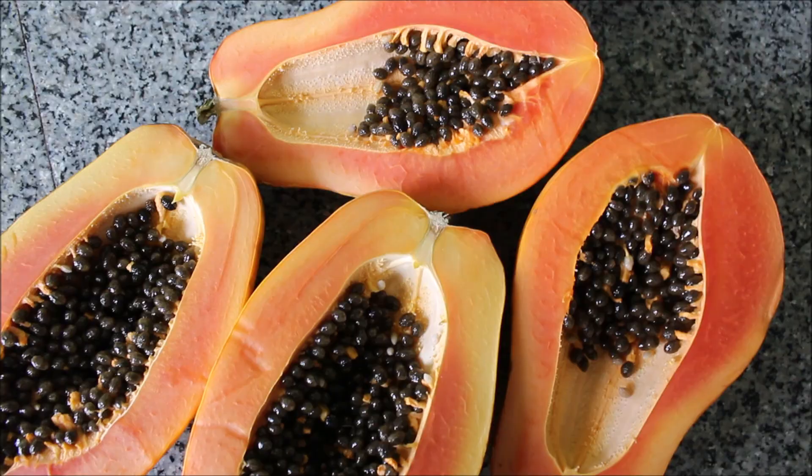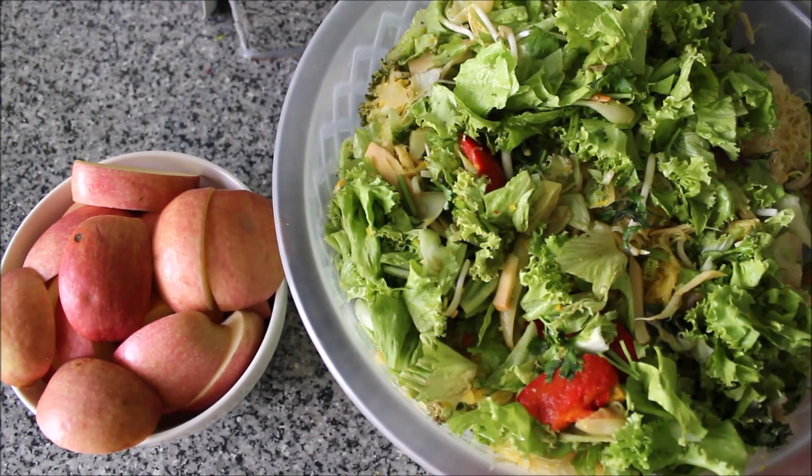Hello everyone and welcome back to another what I eat in a day video. I'm going to take you through my whole day and show you everything I ate in one day.